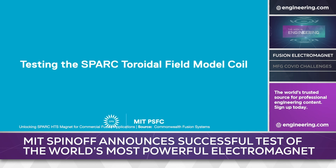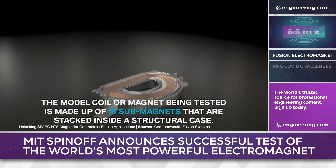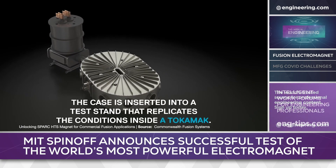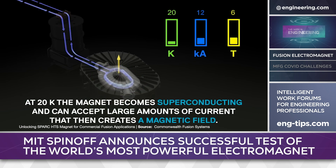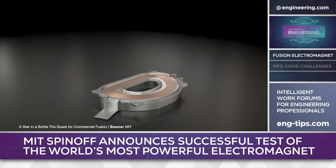Magnetic containment is the key to the tokamak technology which is under development around the world for commercial-scale fusion energy production. The magnet uses high-temperature superconductors, and compared to other devices that attain very high field densities for short periods of time, the new development has achieved a sustained magnetic field of more than 20 Teslas. Commonwealth Fusion predicts that this field strength is sufficient to allow the company's SPARC compact tokamak to achieve net energy from fusion.